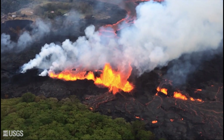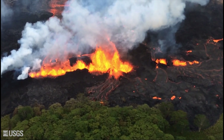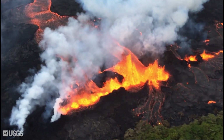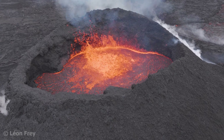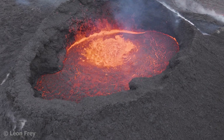Eruptions typically start along a fissure that can be up to a few kilometers long. Along the fissure, large curtains of fountaining lava can form. This strong activity typically lasts only for a few hours. After that, the eruptive activity starts to concentrate along a single point where a volcanic cone starts to build, from which lava flows spread across the surrounding area.